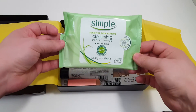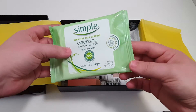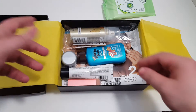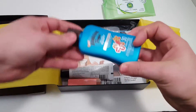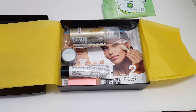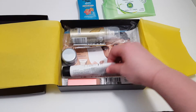First item is the Simple cleansing facial wipes. These are really nice — they don't leave any residue like some wipes usually do. Next is Hawaiian Tropic Island Sport sunscreen. Smells like Hawaiian Tropic, you can always tell — it has a great smell to it.